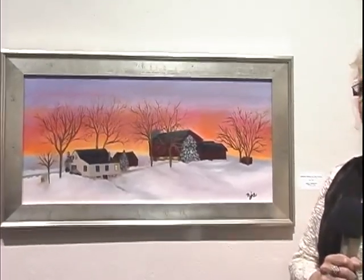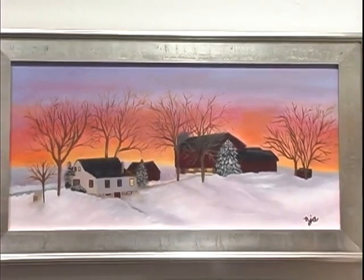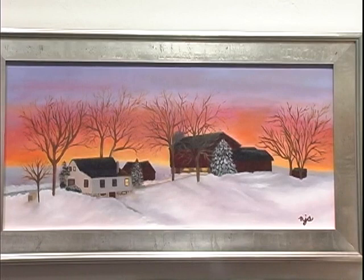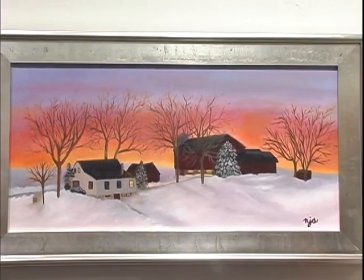This painting by Nancy Spindler is of her husband's farm where he grew up. The name of it is Winter on the Farm, and it is just a glorious version of what it looks like in the countryside in the wintertime. Nancy, I would like you to tell me how did you come to want to paint this particular piece?